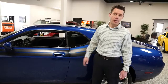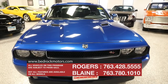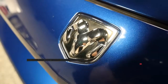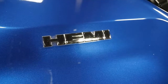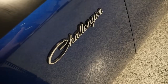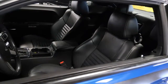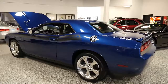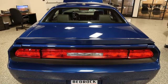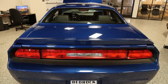The first car to carry the Challenger name was the introduction of a limited edition Dodge Silver Challenger Club Sedan in 1959, which was part of the Dodge Coronet line. The first generation Challenger was built from 1969 to 1974 and quickly became an iconic muscle car, designed to compete against the Ford Mustang and Chevy Camaro. Many of the design cues on this 2010 Challenger were inspired by the 1970 Dodge Challenger RT.